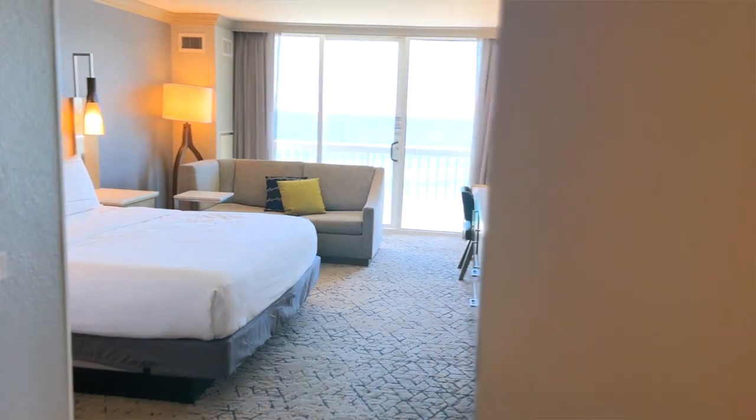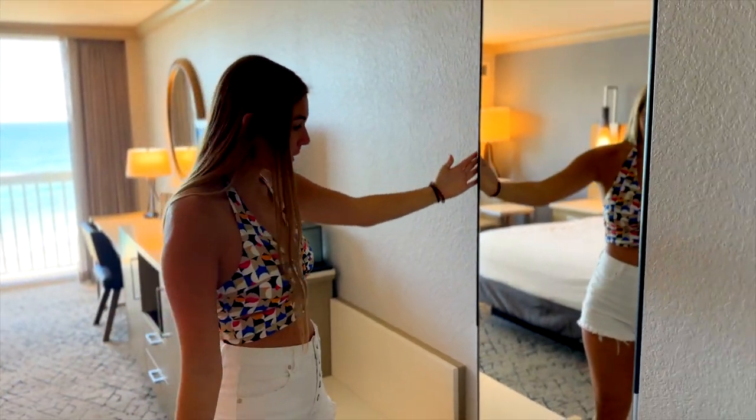We're just going to show you around the room, okay? First off, you walk into a room — there's a full length room right here.